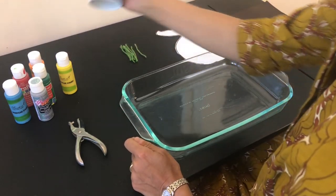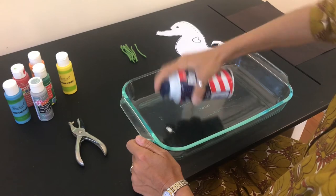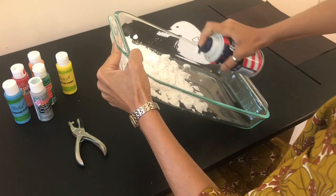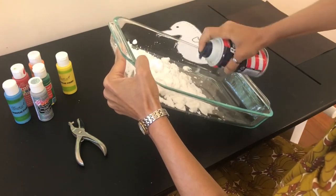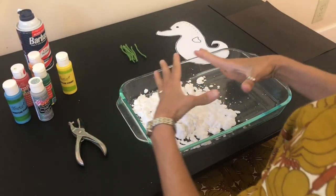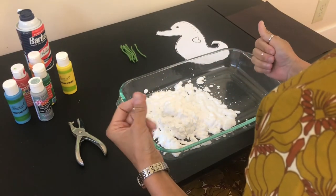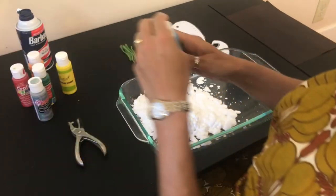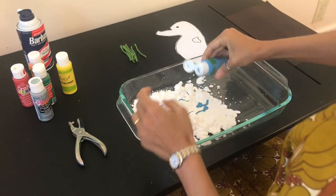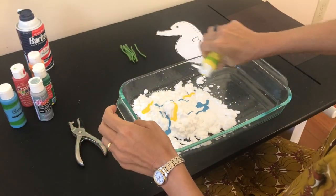The first thing you're going to do is take the shaving cream and cover your baking pan. If you're going to do many of these, you can coat your whole pan. Then add different squirts of acrylic paint right on top of the shaving cream.